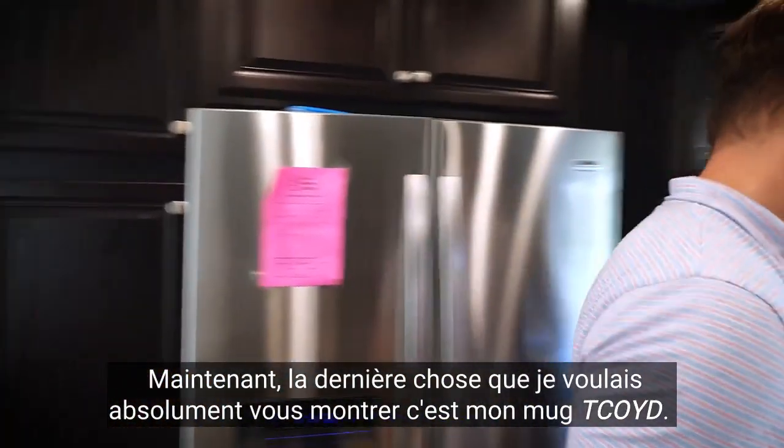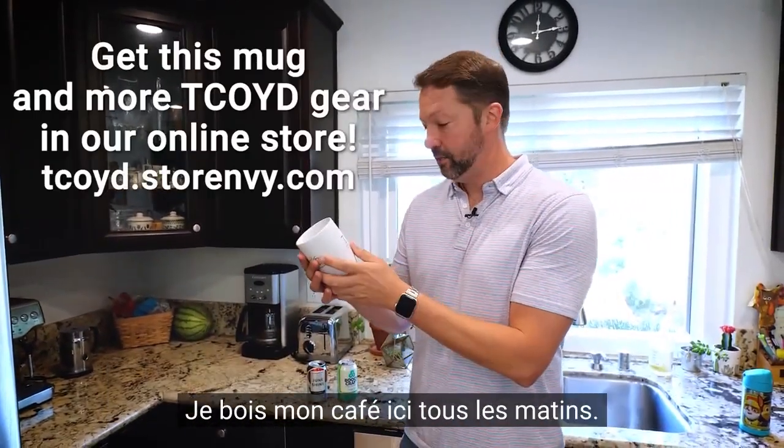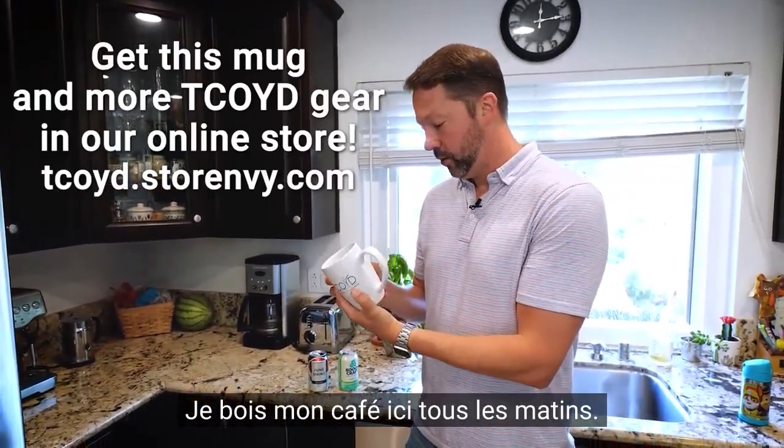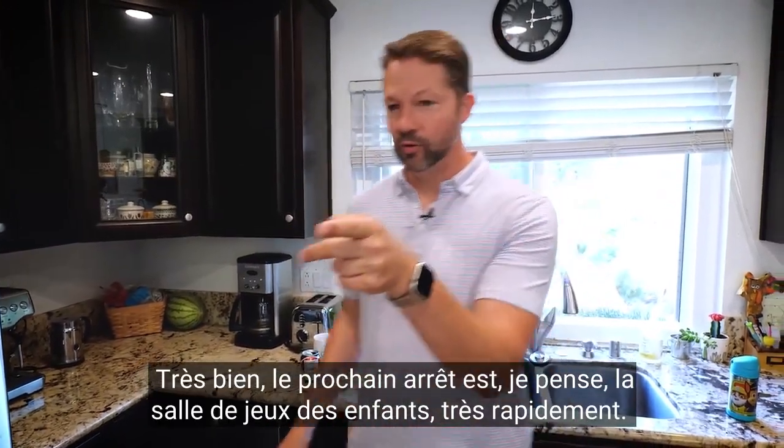The last thing I wanted to make sure to show you guys is my TCOID mug — I've got a bunch of these and I drink my coffee out of here every morning. Thanks TCOID for that. Next stop is the kids' room real quick.